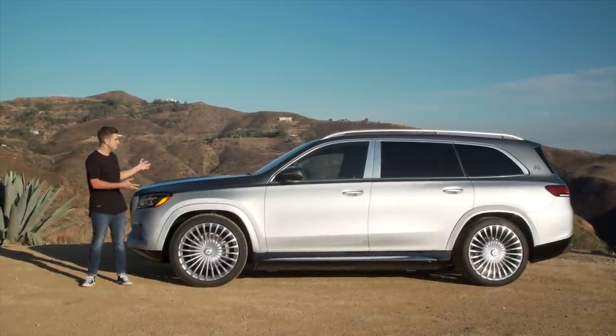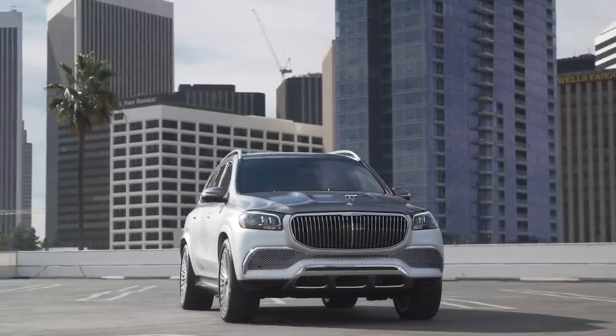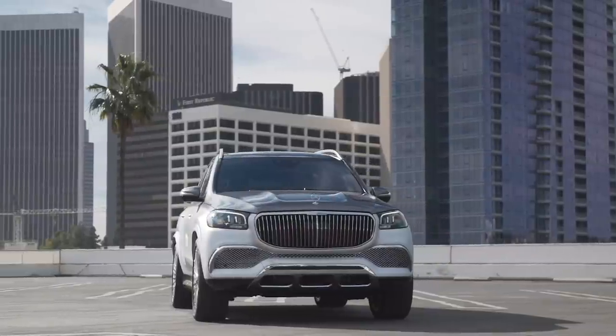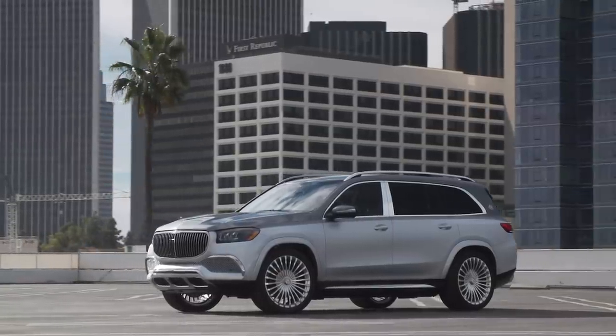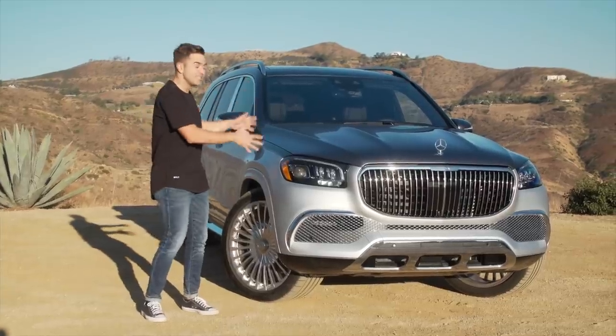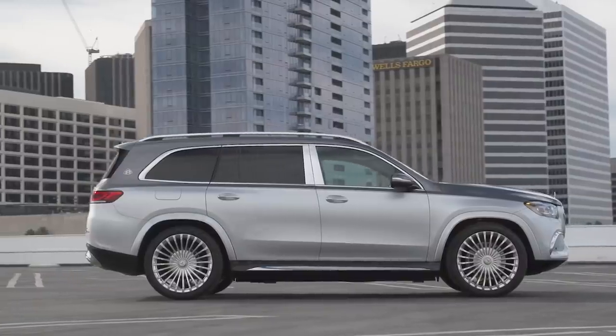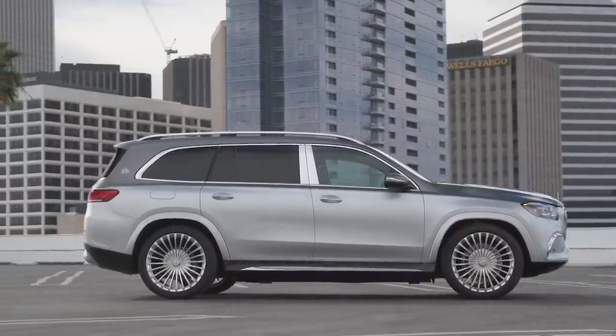So Mercedes-Maybach said, sure, why not? This is the Mercedes-Maybach GLS 600, which is of course based on Mercedes's biggest three-row SUV, the GLS. Maybach went out of its way to make this thing as extravagant as possible, and that includes an absolutely kick-ass back seat.